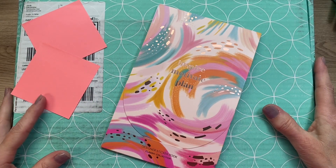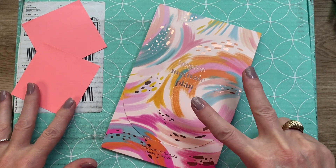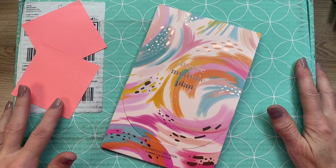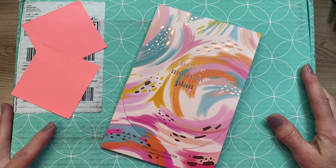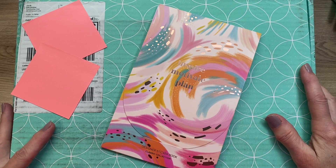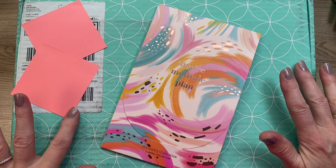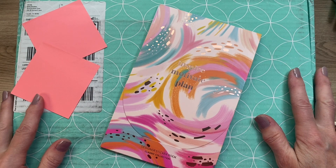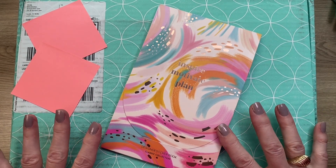Hi friends, it's Becky from Saul's Mom Plans, and today I'm going to share with you my second order from Erin Condren's 2023-24 life planner launch. I've already shared the first planner that I purchased, which was a canvas hourly. I had planned on ordering a second planner all along — I just didn't want to order them all at once. This came yesterday and I'm excited to share what I received.